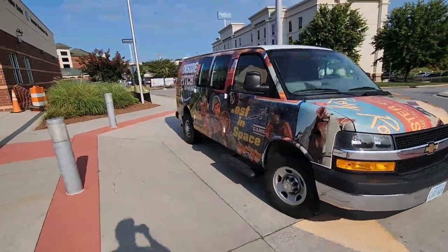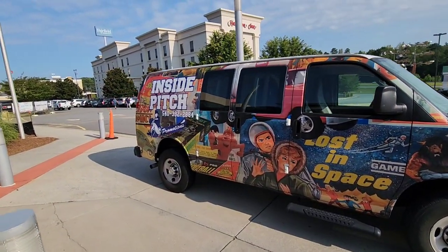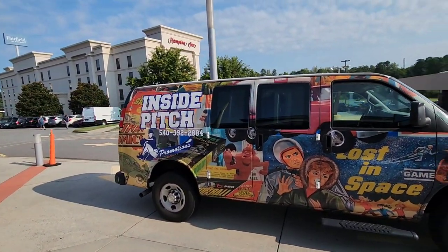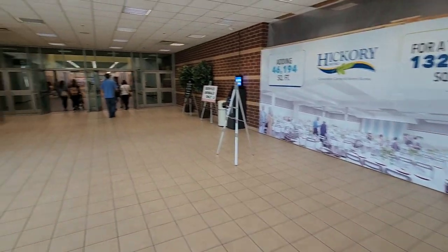Here is their cool van from Inside Pitch Promotions. I like how it's decorated with all the toys. It's pretty cool right there. Love that. And that's where we're headed, right this way.